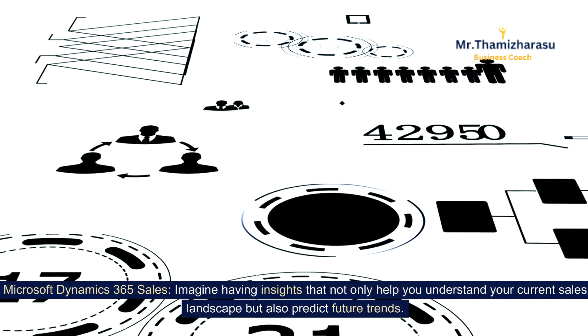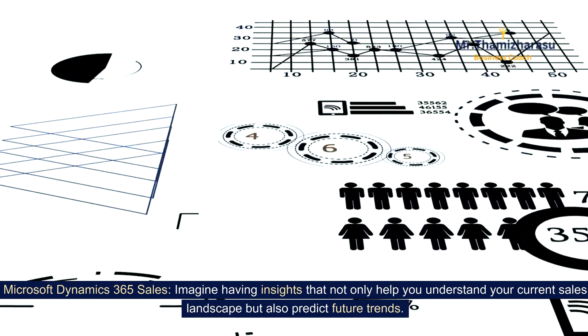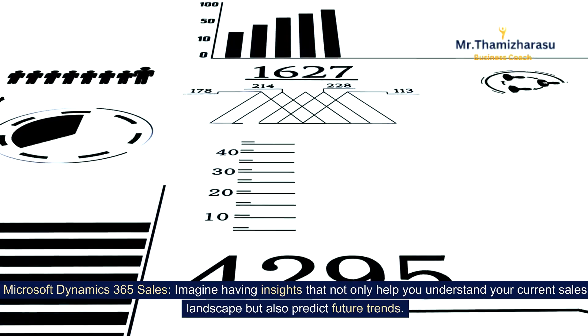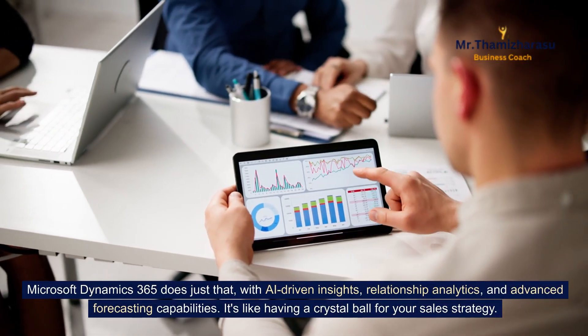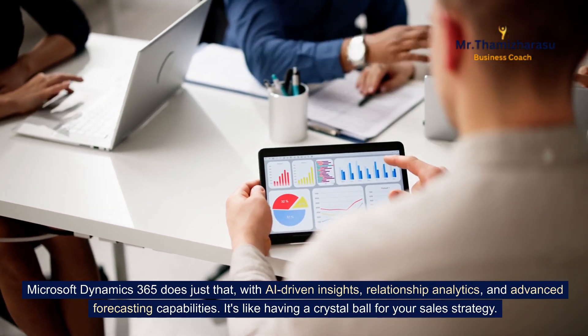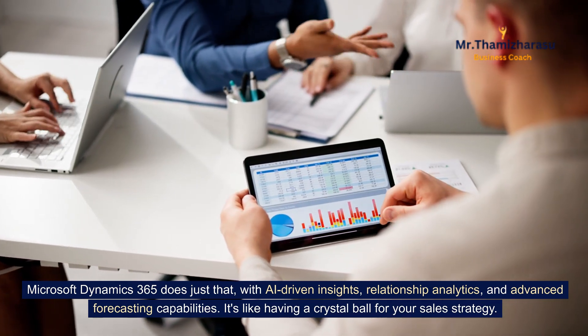Microsoft Dynamics 365 Sales. Imagine having insights that not only help you understand your current sales landscape but also predict future trends. Microsoft Dynamics 365 does just that, with AI-driven insights, relationship analytics, and advanced forecasting capabilities. It's like having a crystal ball for your sales strategy.